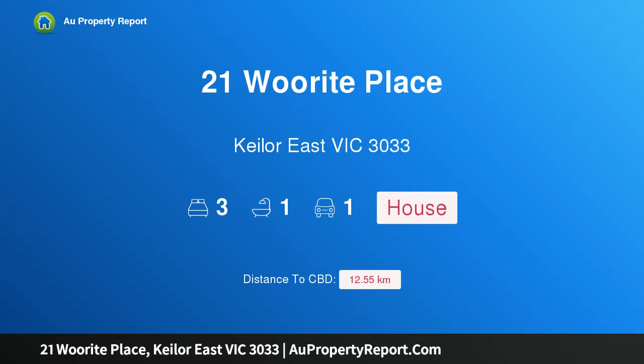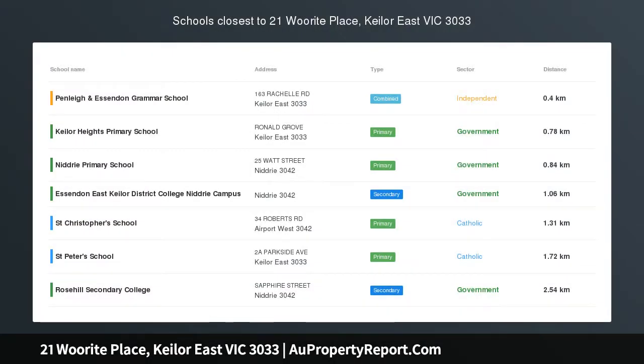Hi, I am glad to introduce Property 21 Wright Place, Hillaw East Victoria 3033.